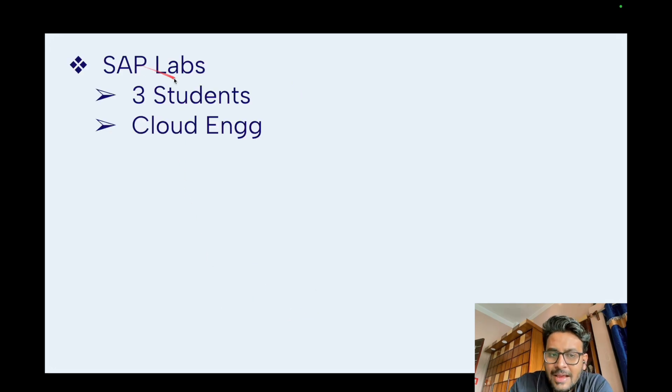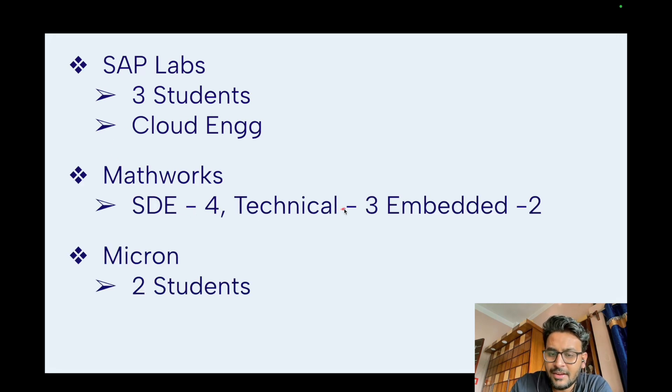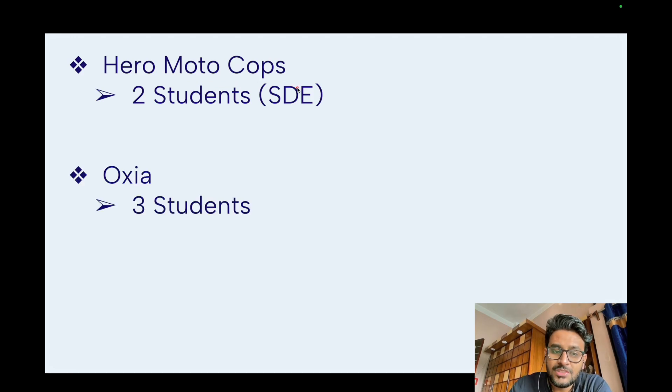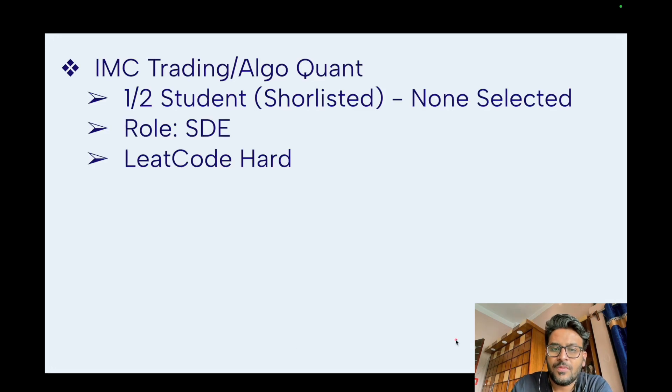SAP Labs took three students for a cloud engineering role. MathWorks took students as software developer engineers — four at technical level three and two for embedded software engineering. Micron took two students. Cerebras took two students. Mindgate took one student. TCS Decides took one student. Hero Motocorp took two students for a software developer engineer role. Oxia took three students.